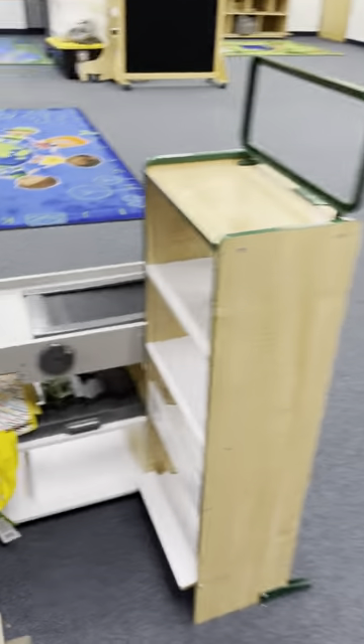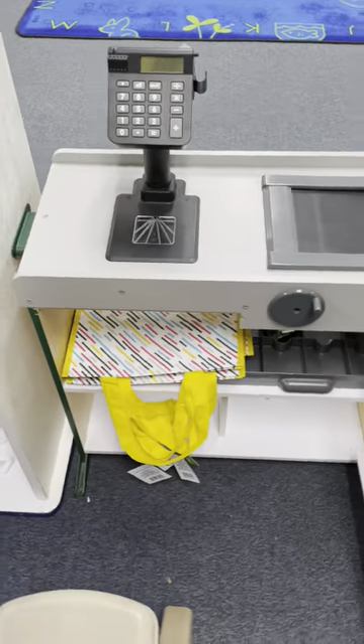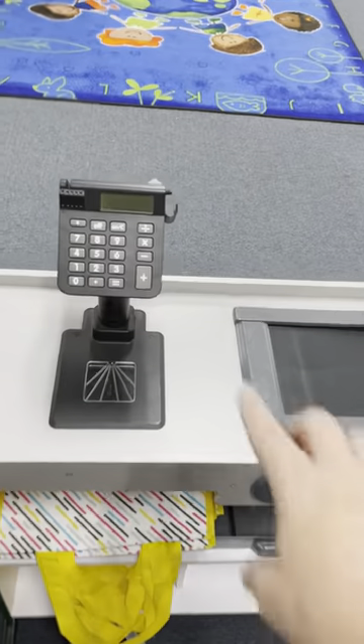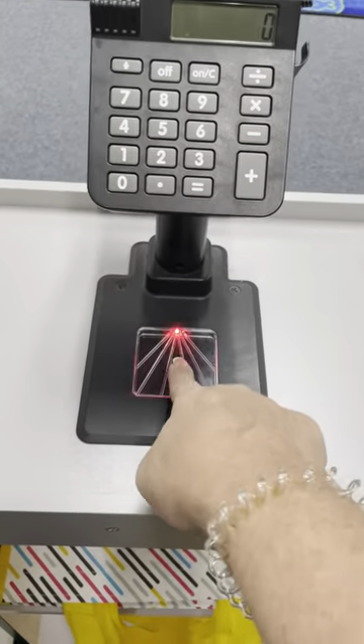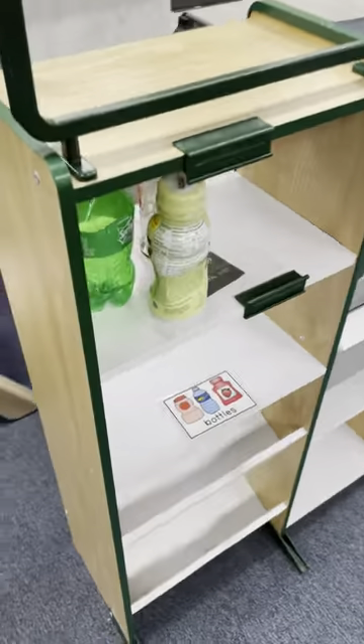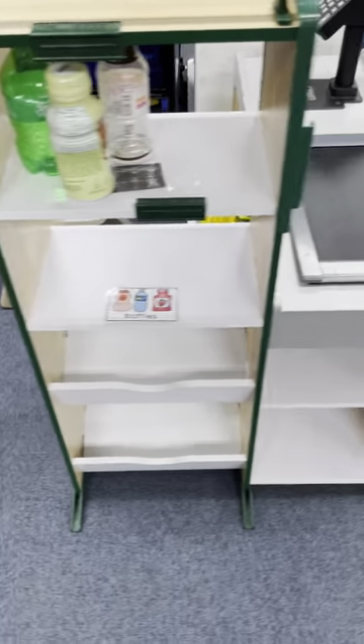Over here we have our cashier area. The cashier would be checking people out and bagging up their groceries, which is kind of fun because it beeps when they scan things. They really like that. We also have some drinks that they can grab at checkout, just like a real grocery store.